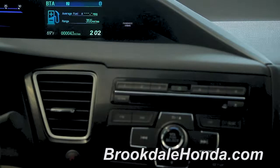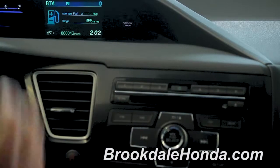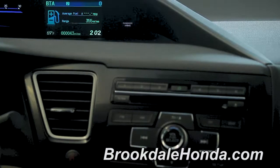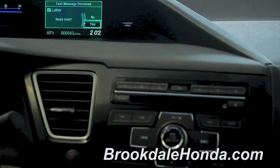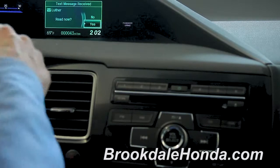As you're driving along, as you know, the Civic is equipped with the iMID screen. And if you were to receive an SMS and or text message, it will come up on your screen with capable devices. So, for example, I've just received a text message, and I have the capability of read now, yes or no.